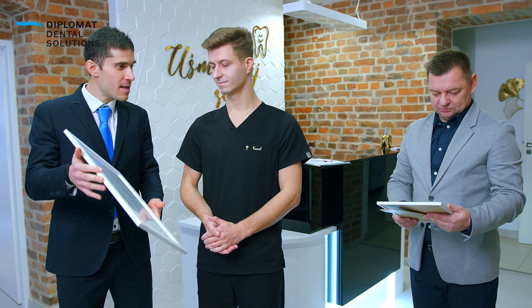Dr. Kamil Piasecki is the world's first dentist to be awarded the International Diplomat Smart Dentistry Certificate.